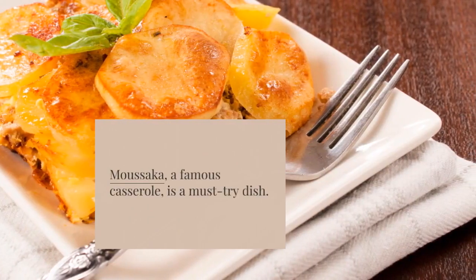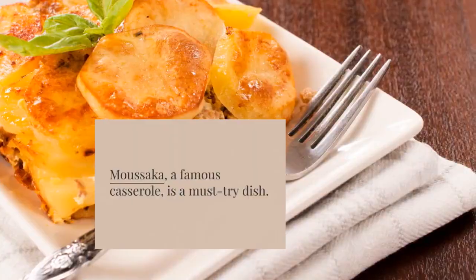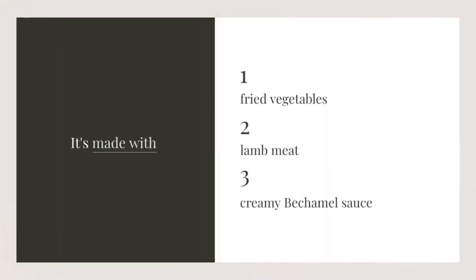Moussaka, a famous casserole, is a must-try dish. It's made with fried vegetables, lamb meat, and creamy bechamel sauce.